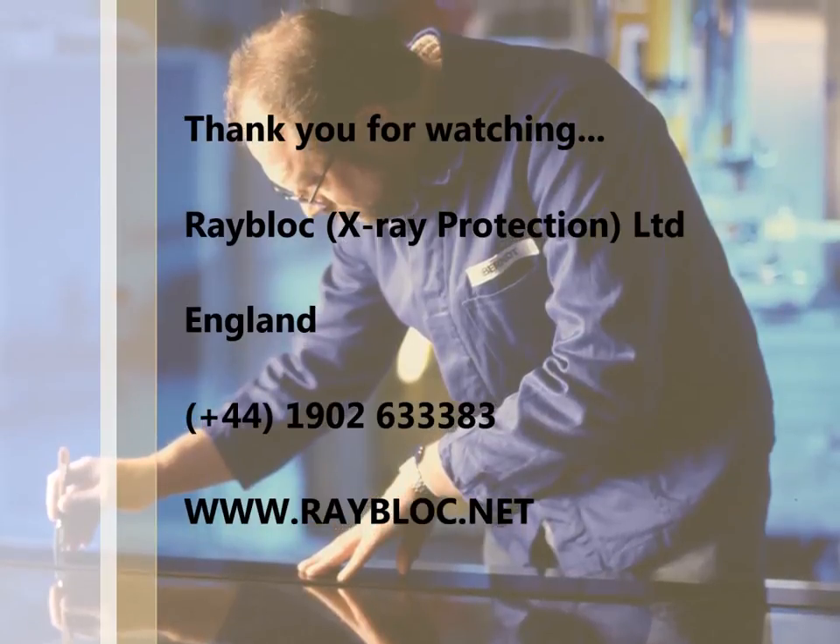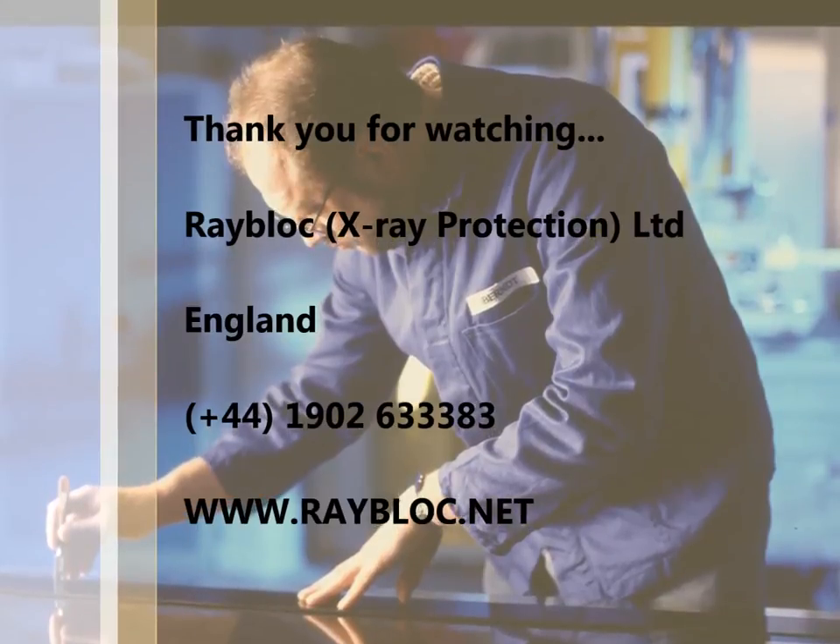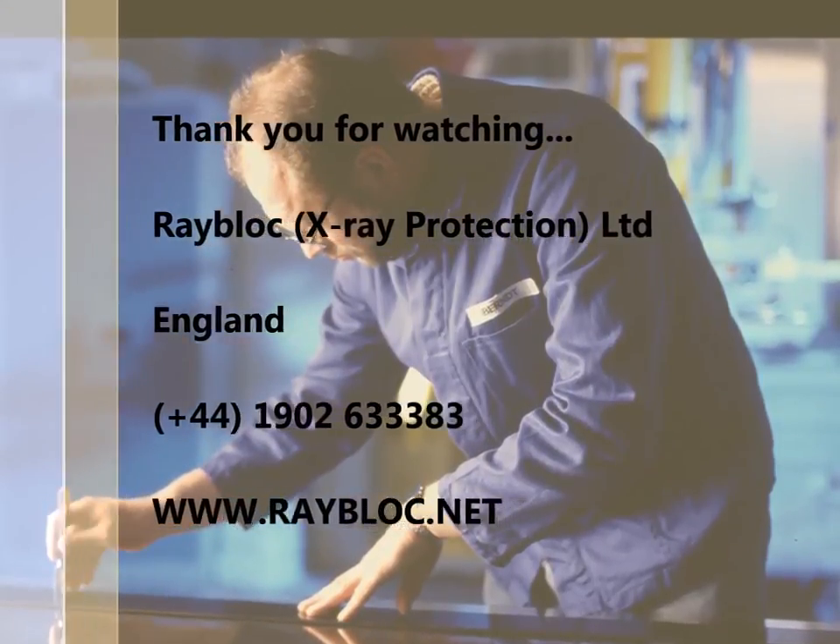Rayblock prides itself on its close relationship with its customers, working with you from design to finish to ensure a truly bespoke product. Our range spans a wide variety of radiation shielding solutions tailored to your needs.